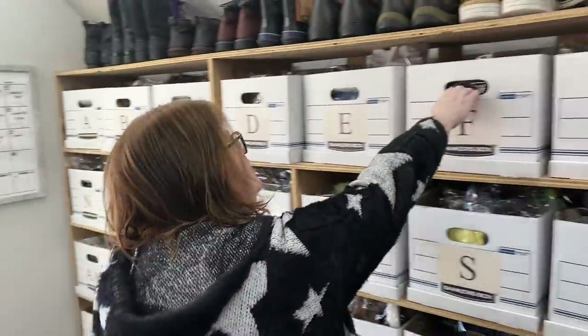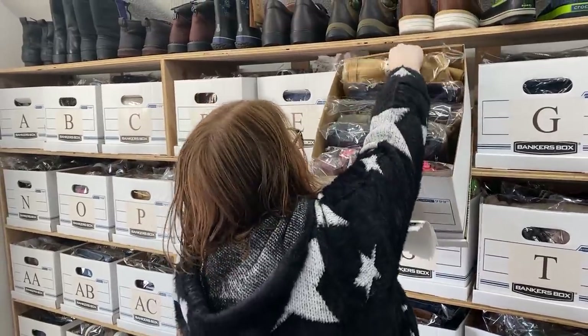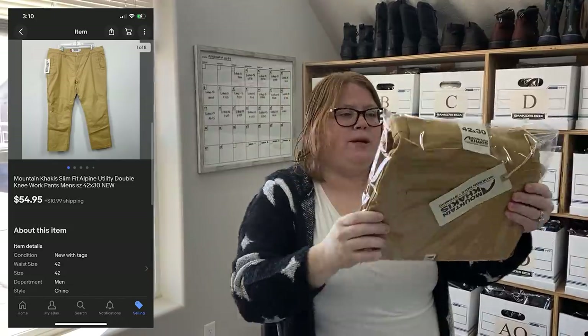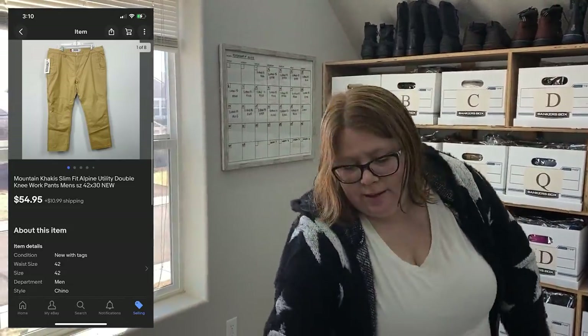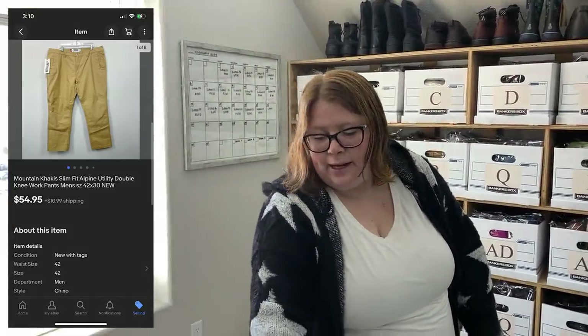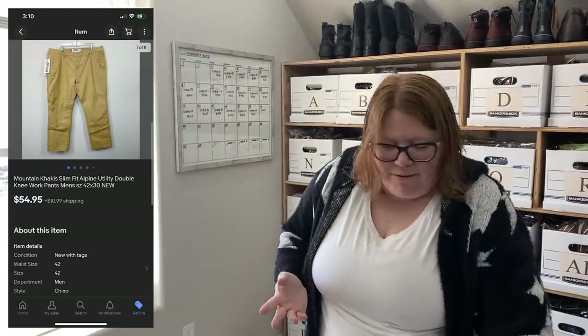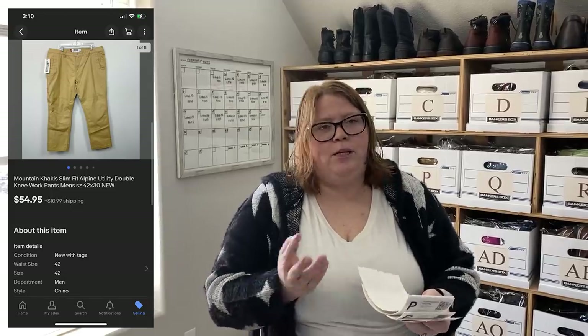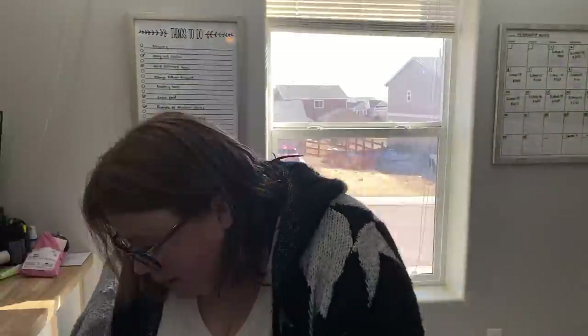Let's start in box F today. This was a cool sale — we actually just looked at this last night. Mountain Khakis is the brand. I like this brand; I've only found it a few times but it sells well. I actually bought these at Plato's for $18.99, which is kind of a lot, but I figured I could probably double my money, which I did. I made close to a $30 profit. They sold for $54.95 plus shipping — like within an hour. Those were quick.